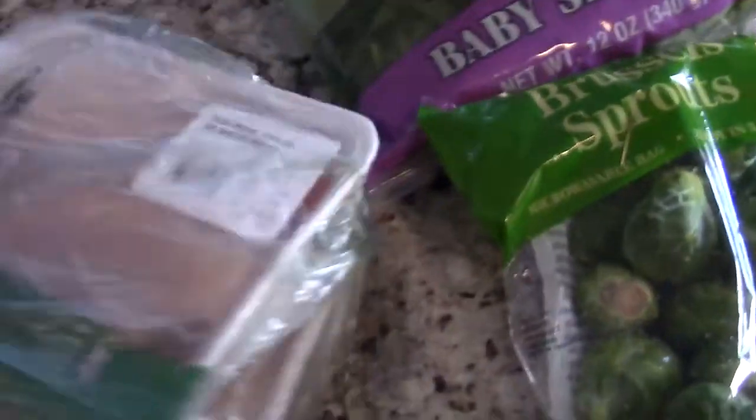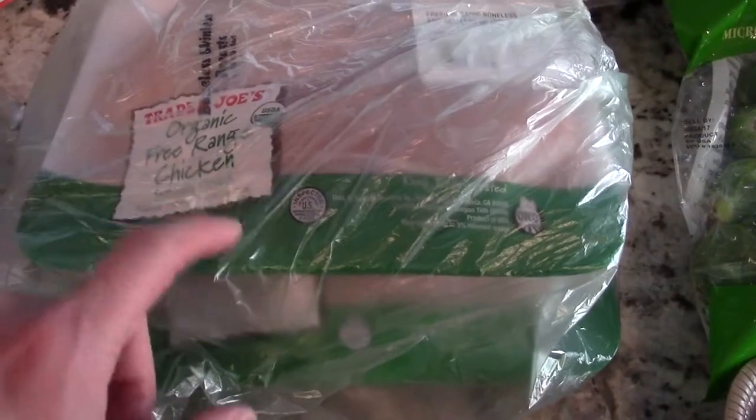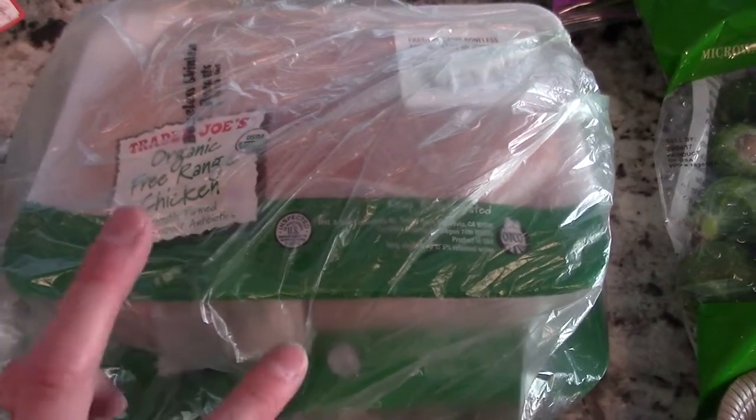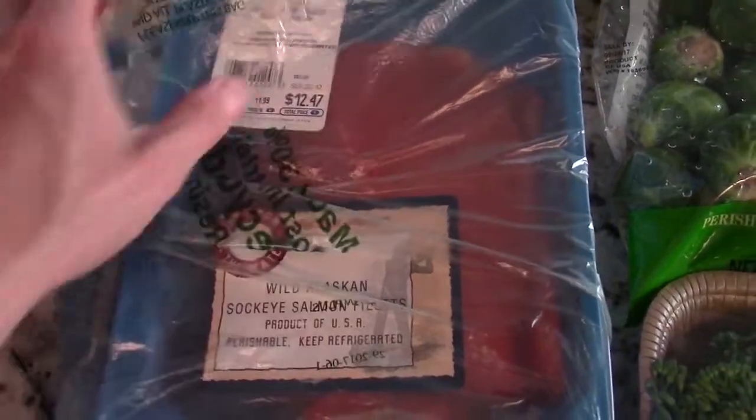Moving on to the proteins. I don't want to take it all out — it's kind of annoying — but that's got your old chicken breast right here. I got two packages and thank goodness I went in the morning because there were only two left that were the free-range organic. You don't have to do that, but that's how I roll. Also, there were only two left of this wild Alaskan salmon right here.